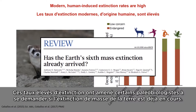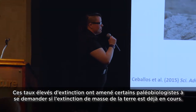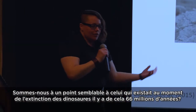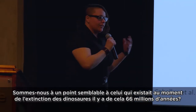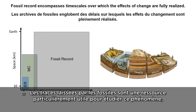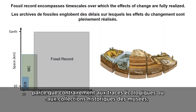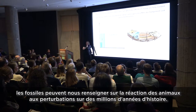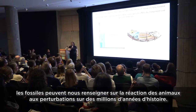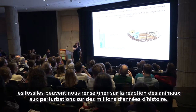These high rates of extinction have prompted some paleobiologists to ask: has Earth's sixth mass extinction already arrived? Have we started to reach a level similar to when the dinosaurs went extinct 66 million years ago? The fossil record is a particularly good resource for studying this, because unlike the ecological record or historical museum collections, the fossil record can record millions of years of history of the response of animals to perturbation.